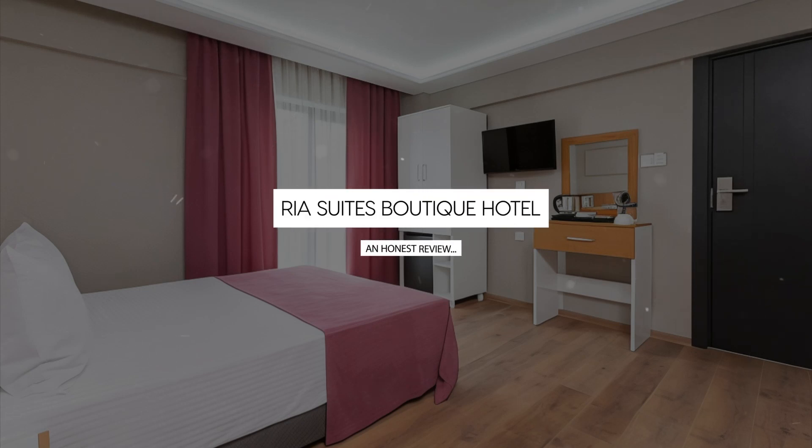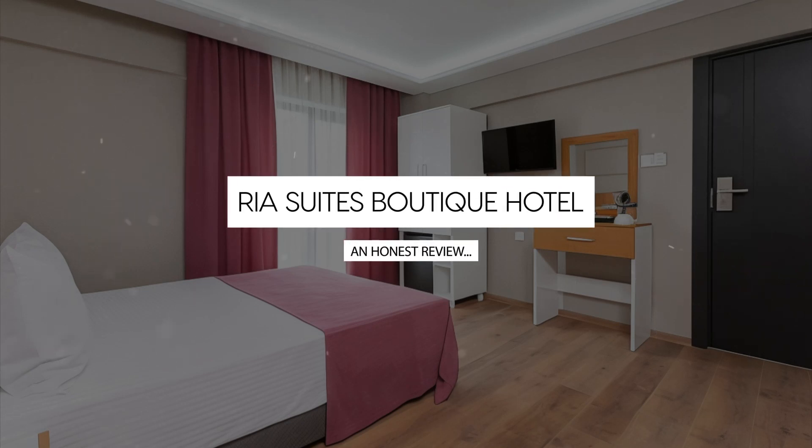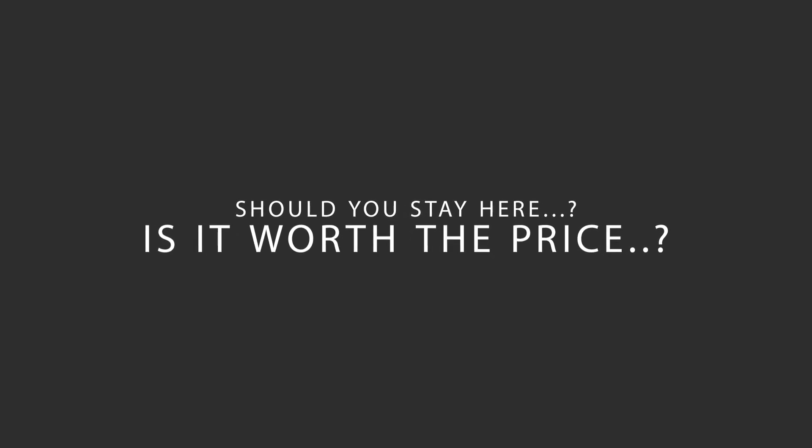Today, we're diving deep into a review of Riya Suites Boutique Hotel, located in Fatih, Istanbul. Let's find out if this hotel lives up to its reputation and if you should stay there.